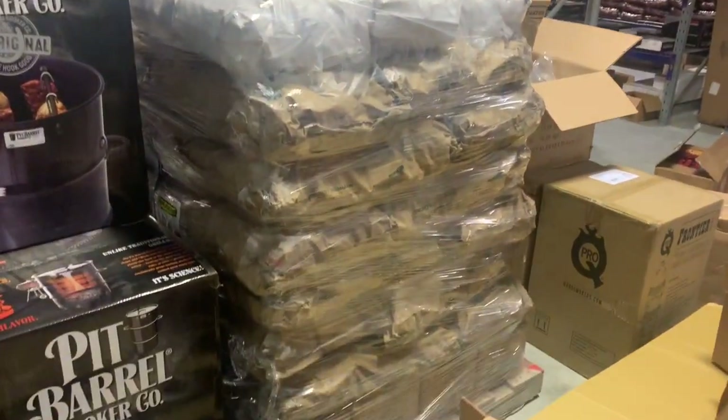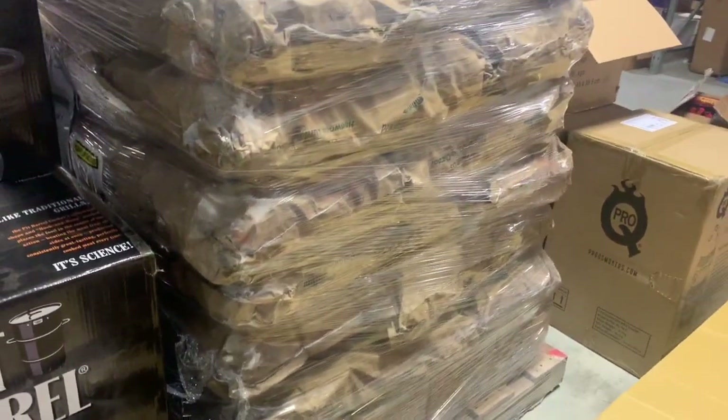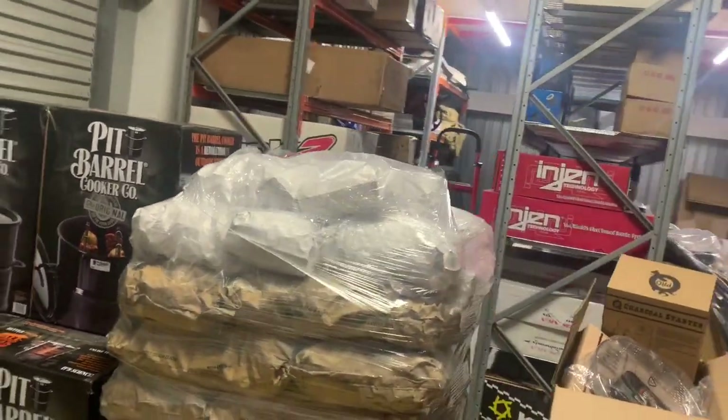Just had a bunch of Commodities charcoal arrive. We've got their compressed charcoal logs, which are great for the low and slow — long burn time. A bunch of their lump briquettes on top, and I've also got some fire starters in there somewhere too.